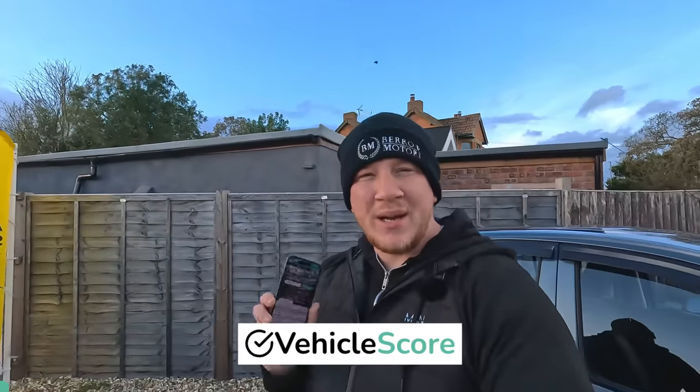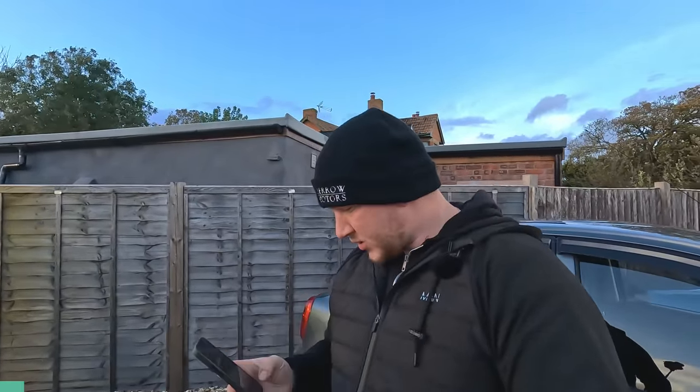It looks every bit of £150, doesn't it? Generally speaking, I don't think you can go too wrong when you're paying £150 for a car, but if you are going to buy a car, I absolutely recommend you do a Vehicle Score check. It's quick and easy to use and best of all, it's completely free to check a car. So let's input our reg.